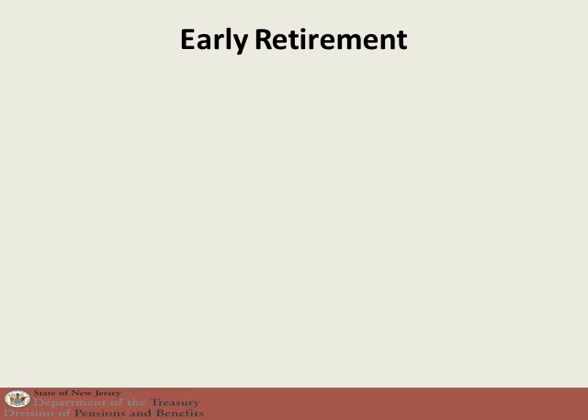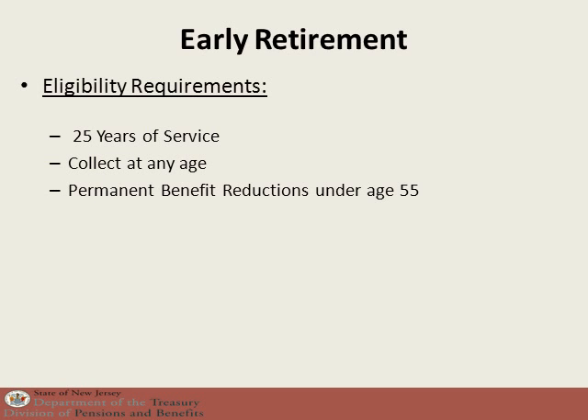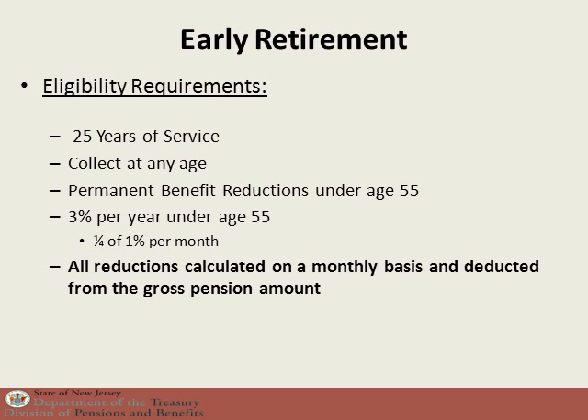The next type of retirement is an early retirement. Early simply means that you are retiring before the regular retirement eligibility age of 60. In order to retire under age 60 and collect your pension benefit, you must have at least 25 years of service. You may collect at any age; however, if you are under age 55, there will be a permanent reduction of 3% per year, or a quarter of 1% per month from the gross annual pension, calculated on a monthly basis.